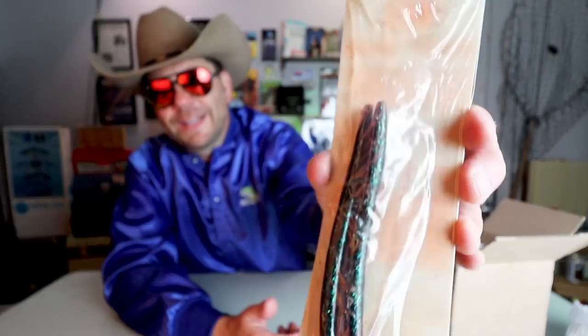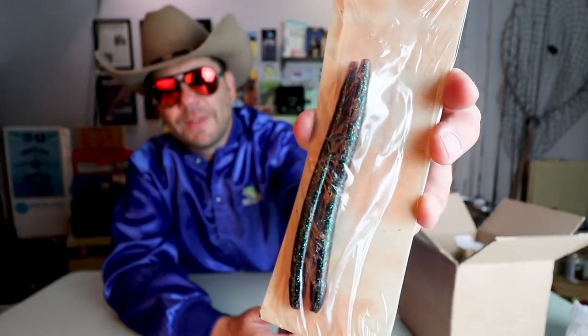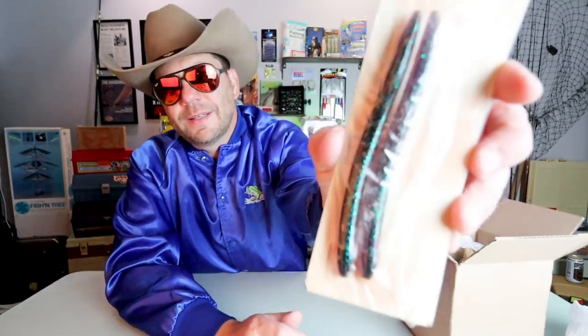Oh, what is this? The Mann's Dragon series — looks like a sample pack. Looks like some sort of Mann's Dragon Senko. Let's see if it's on the back here — Dragon Finesse Worm. That looks more like a Senko but pretty cool.